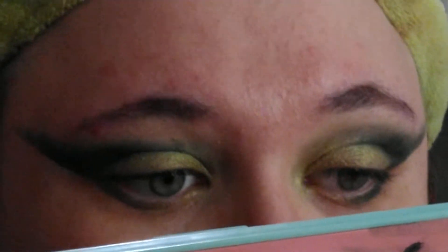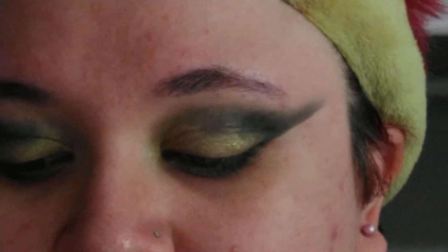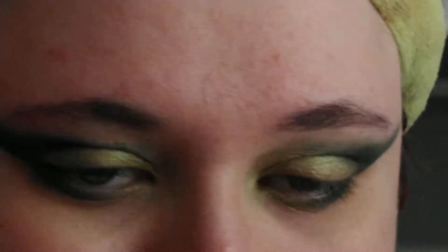Okay, this is what we've got going on so far. Now I gotta add the dark green underneath. So now I'm pretty much done with my eyes, so I'm just gonna do some basic eyeliner. I'm thinking about mascara — I think I might do white mascara. I don't know.